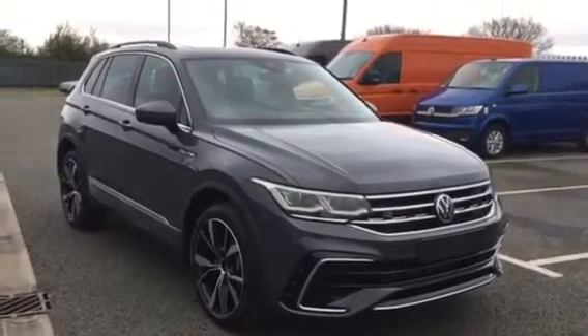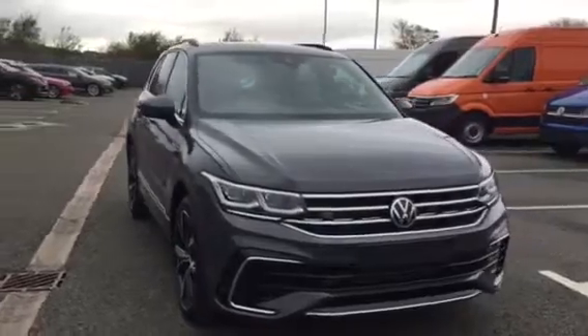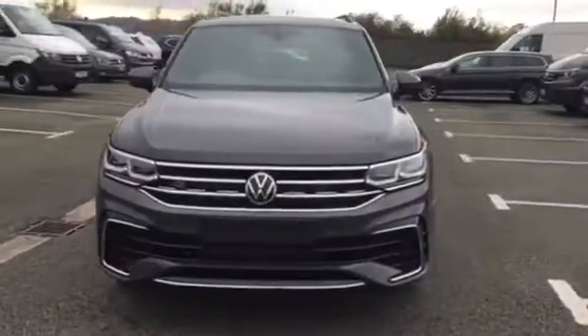Hi, my name's Yusuf, sales executive here at Wrexham Volkswagen. I'm going to be showing you around this Tiguan R-Line 4Motion, finished in dolphin grey, we have on sale here at Wrexham Volkswagen.